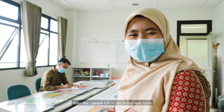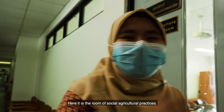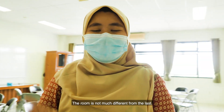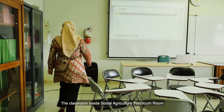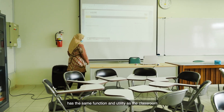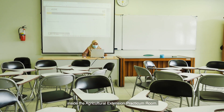Please follow me to the next room, which is the Social Agricultural Practicum Room. Here is the room on Social Agricultural Practices. This room consists of a classroom, lecturer's room, and reading room. The classroom inside the Social Agricultural Practicum Room has the same function and utility as the classroom inside the Agricultural Extension Practicum Room.